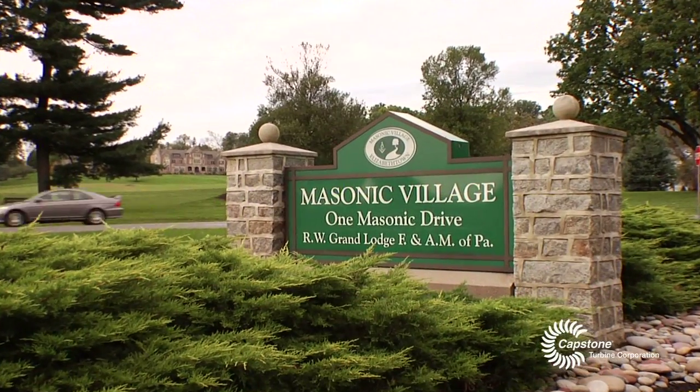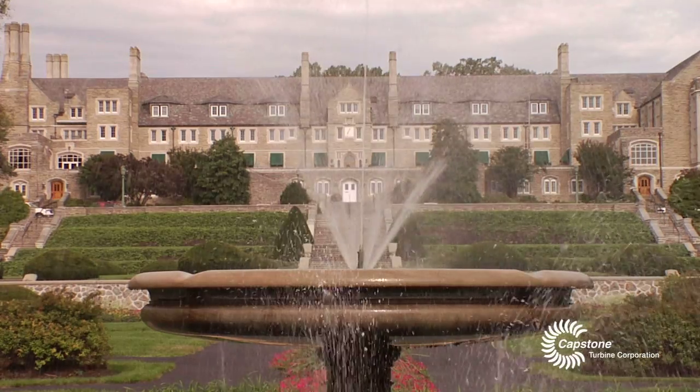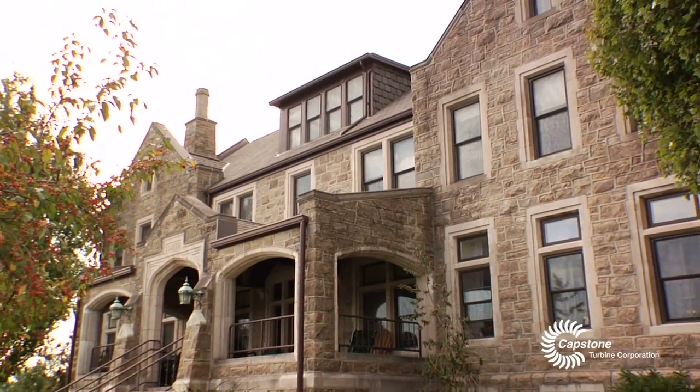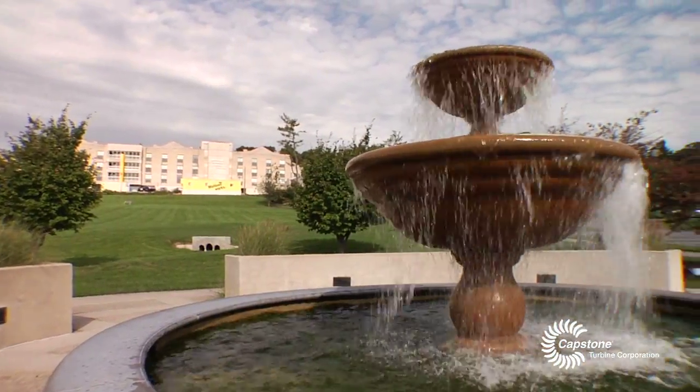Sonic Village is a continuous care retirement facility. We have about 1,700 residents right now on 1,400 acres. We have everything from a condominium type apartment setting to cottages which are duplex type settings, right on through to more of a congregate living and a health care center as well.